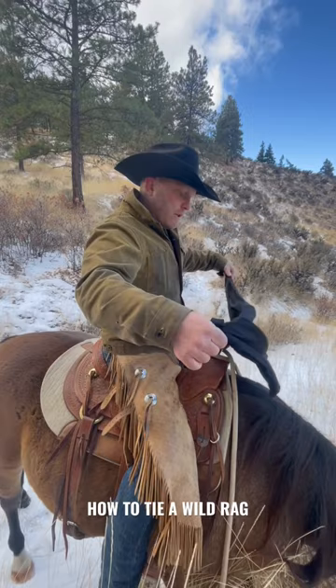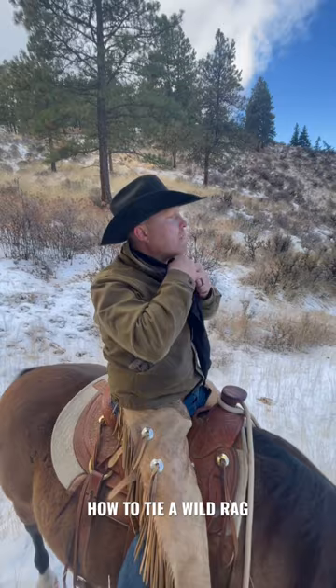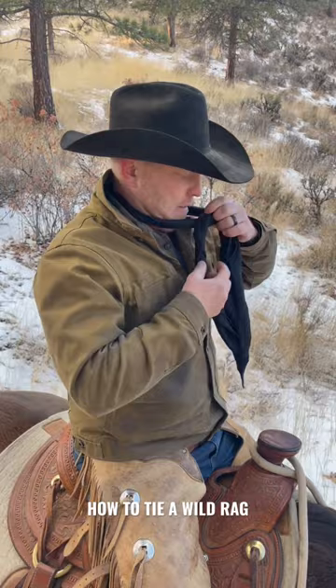Everyone has a different way of putting these on. I like to just flip mine around a few times, get it all coiled up for a little warmer weather. If it's not cold, on a day like this, you can just do your basic square knot tied on the front and that'll keep you warm enough.